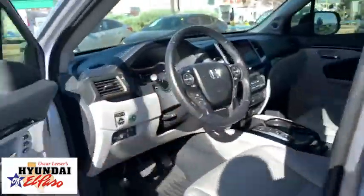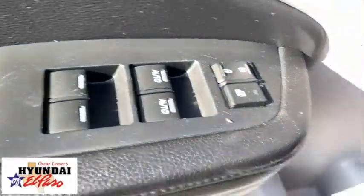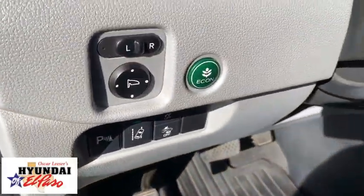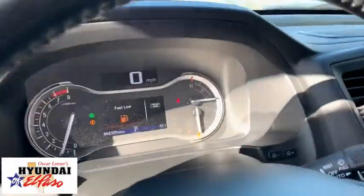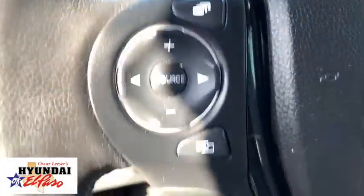Navigation system, power passenger seat, power liftgate, traction control, Bluetooth, dual airbags, alloy wheels, power steering, four-wheel disc brakes, fog lights, electronic stability control, rear window defroster.